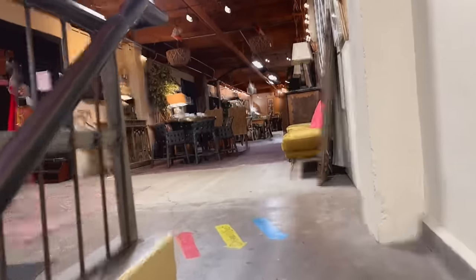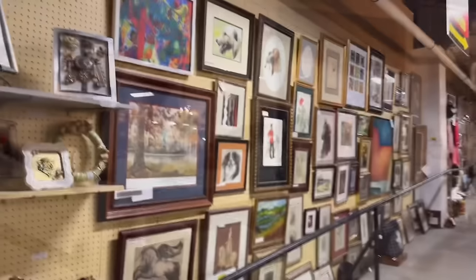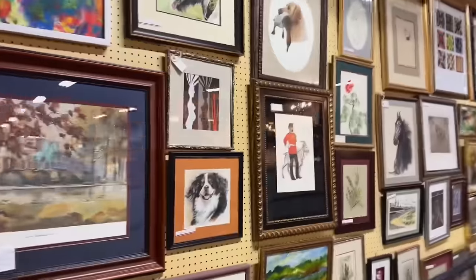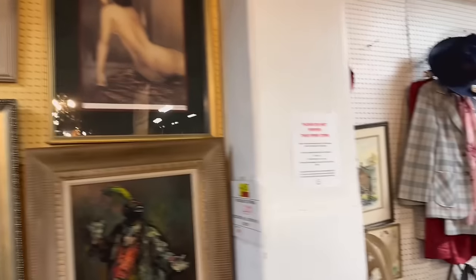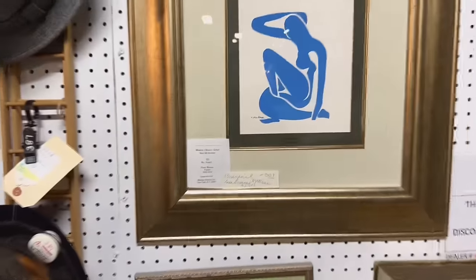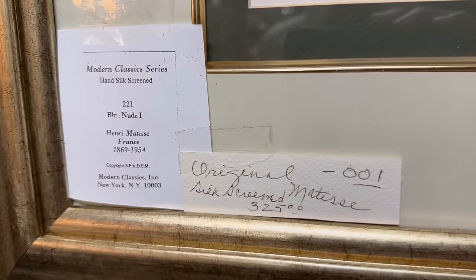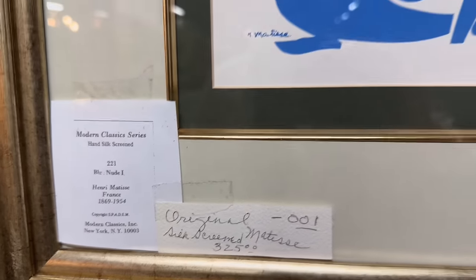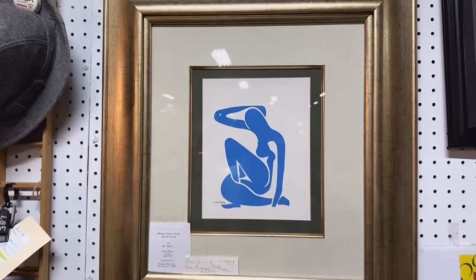Onward and upward. We are going to go over to the thrift explosion area like I was telling you about earlier — just a big mishmash of stuff. We've got a pretty nice art wall here, a nice selection of different styles and time periods — prints, originals, things of that nature. But I did see one over here that I want to take a closer look at. It looks like a silkscreen, but it is a Matisse nude — $325. I feel like that's probably pretty good. I might have to do some online research and comps, but I might take that home.